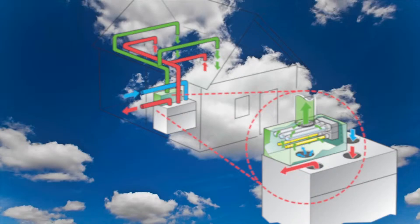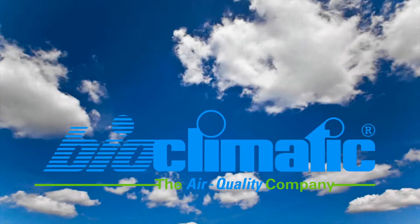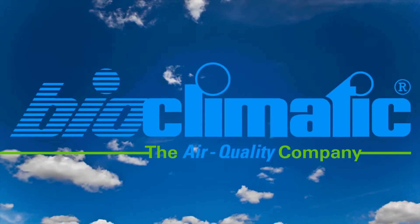Get to know us. You will be amazed at how healthy air is our most valuable asset. Bioclimatic — the air quality company.